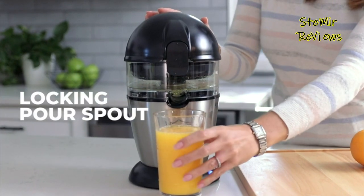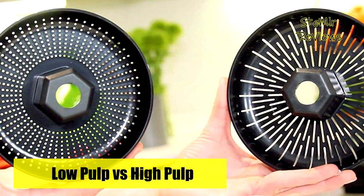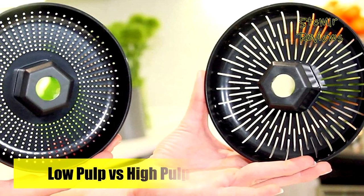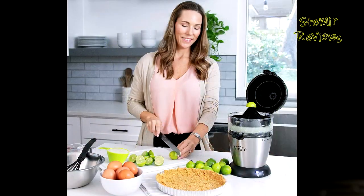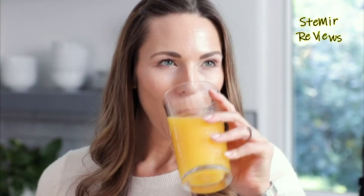Which electric juicer would you like to buy? Leave us a comment below! If you liked this video, don't forget to subscribe and like. See you soon, bye!